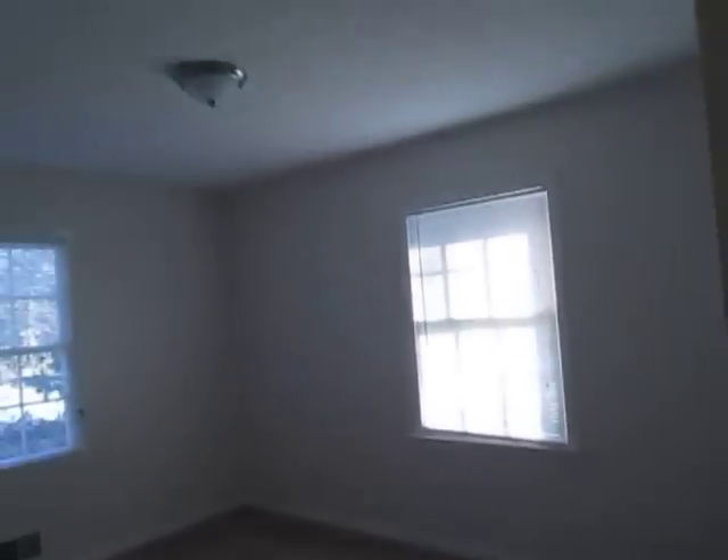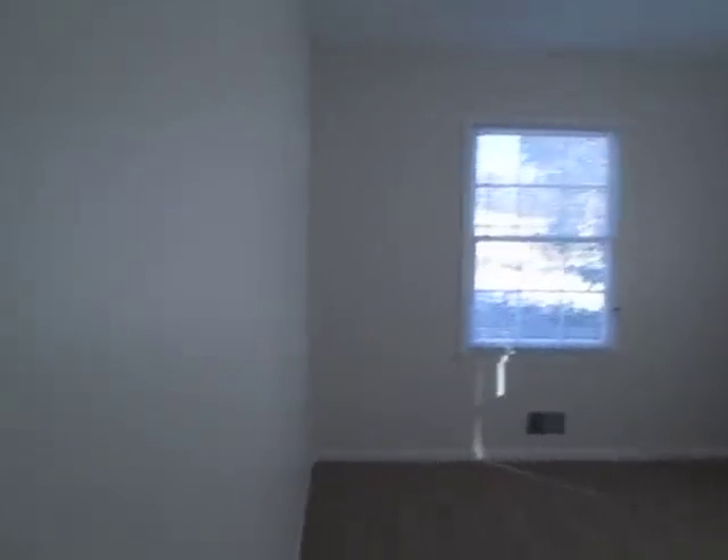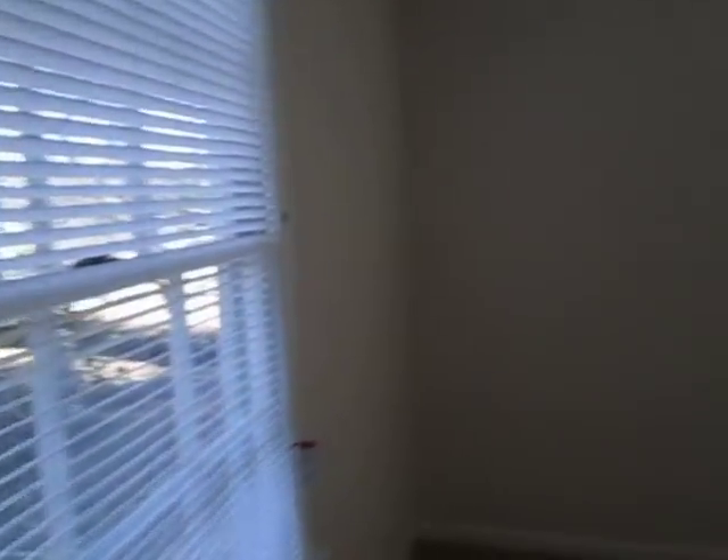Bedroom number two, with a nice big closet.